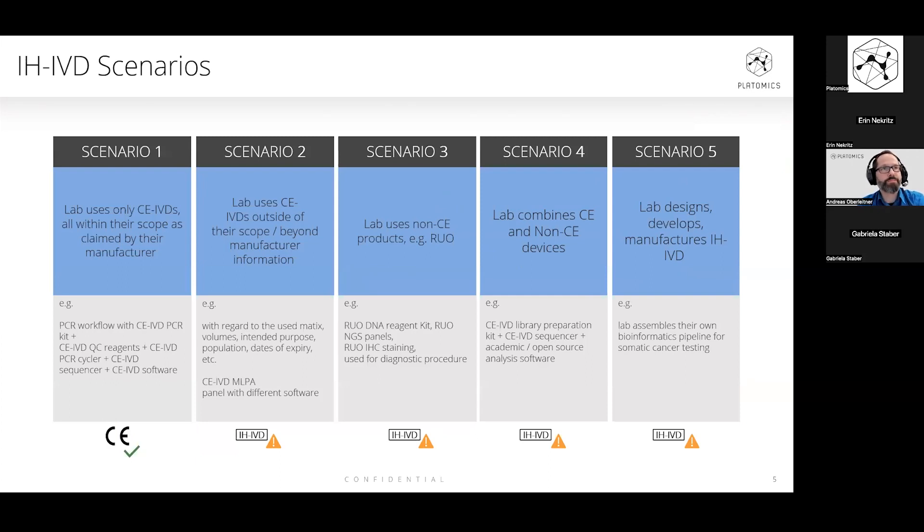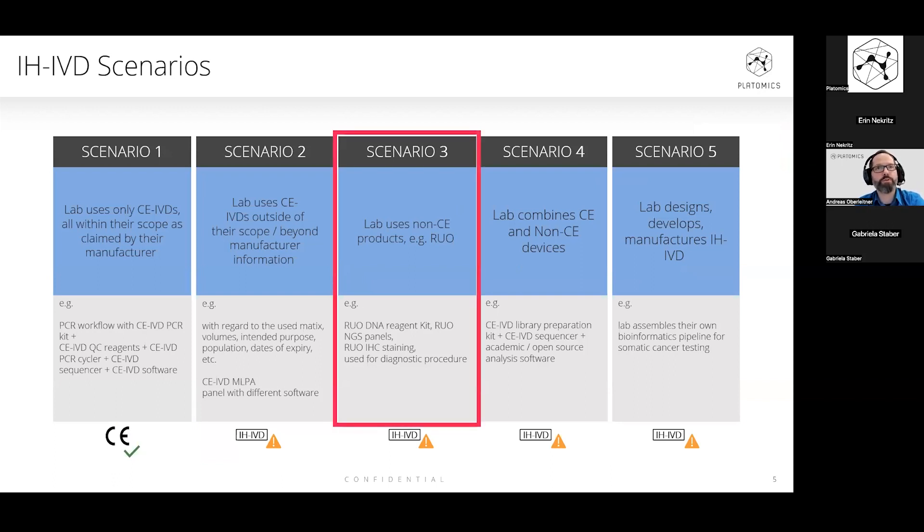Looking at the different scenarios which might lead to an in-house case, we recognize it is not only the scenario where a laboratory literally designs and develops its own in-house devices — like creating its own NGS software pipeline — but also the scenario where a laboratory is using research use only components, repurposing these components, and taking over the whole responsibility. This is the case we would like to focus on today.